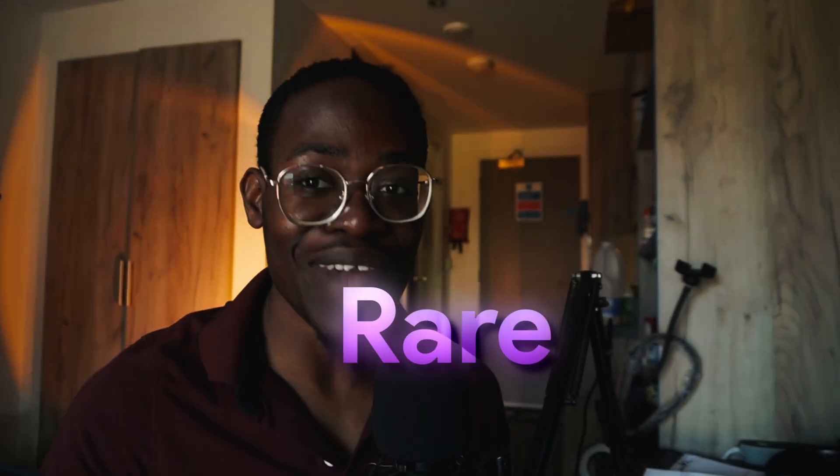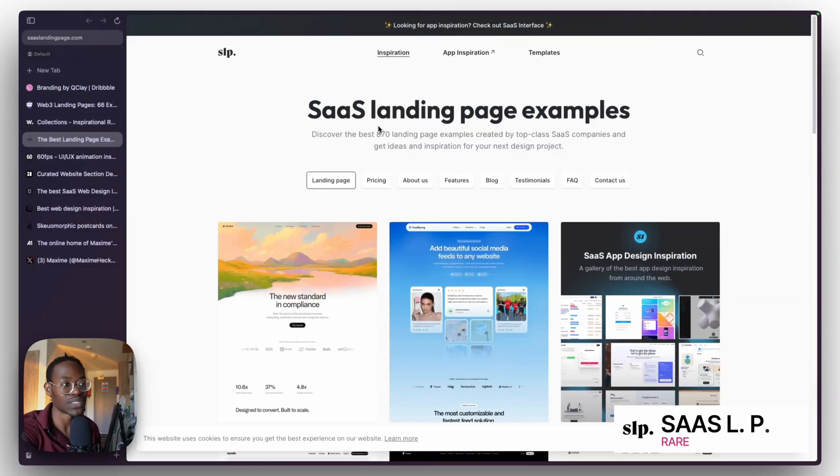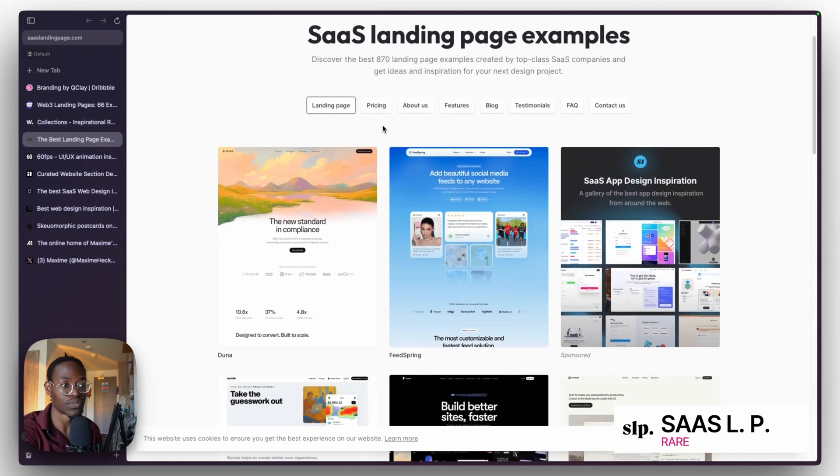Now we're going to the rare category. This is not just any website — these are SaaS websites, the ones you see for startups, AI products, and the ones that are really in the industry right now. My first recommendation is SaaS Landing Pages.